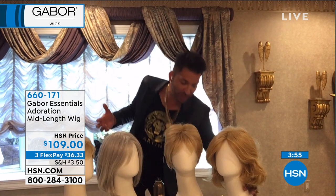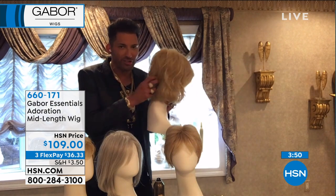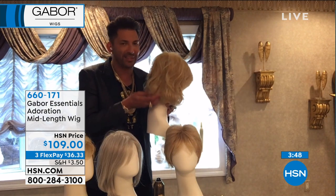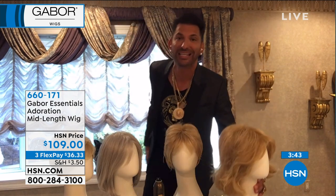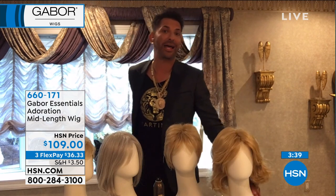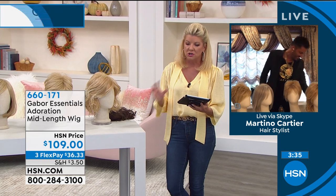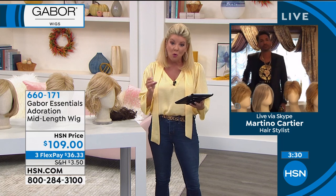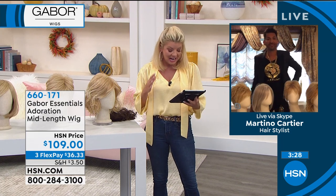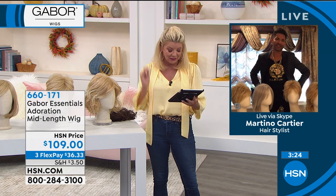That's why when you talk about the wave in the Visionary — even if you get caught in the rain, when this thing air dries it's going right back to this. The only thing that can remove the volume, body, and bounce to these wigs is heat at 350 degrees. Jean just said she has four Gabor wigs in different colors and different styles and loves them. She'd like to see a platinum blonde too.